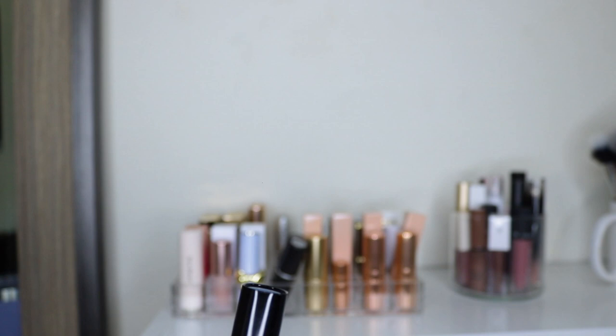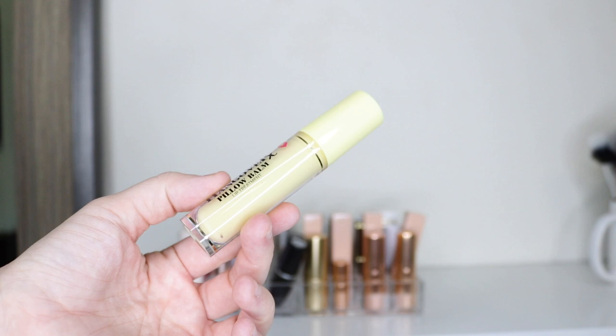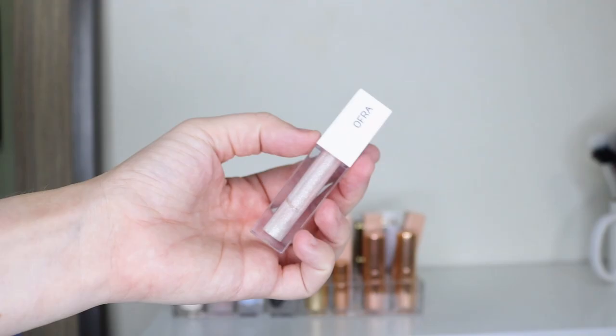The last lipstick is one of my favorite nudes by Dominique Cosmetics in the shade Pretty Natural — I have used the heck out of this one. It's a beautiful light nude shade. Now pulling out my liquid lipsticks and lip glosses. First I have the Too Faced Hangover RX Pillow Balm in Banana Kiss — a yellow shade I use as a lip balm rather than a gloss. I put this on while doing my makeup, let it soak in, then wipe it off before putting a lipstick on.